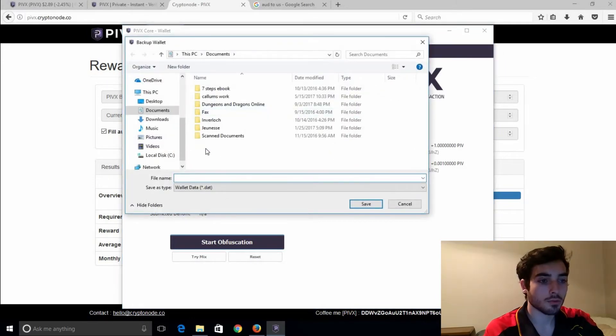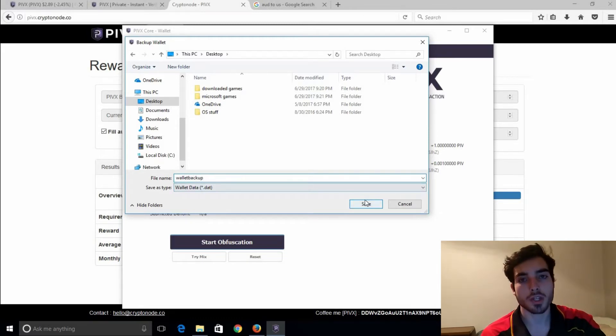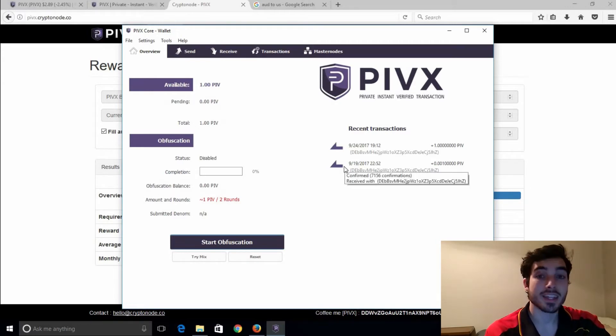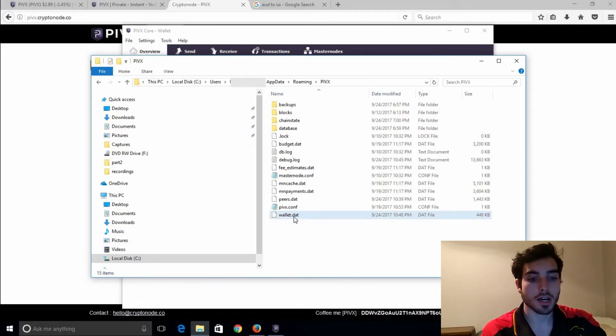To back up, just go to File and then Backup Wallet — very simple — and then select where you want to save that wallet.dat file. I'm going to save it to the desktop, and then you'd want to put that onto a hard drive or a USB, something you're going to be able to save for the next couple of years. You get the message 'PIVX Core successfully backed up', which is what you want to see. There's a second way as well: in your C drive, under Users, the account you're logged in as, AppData, Roaming, and then PIVX — you'll find wallet.dat right there. That file has your private key — that is everything.